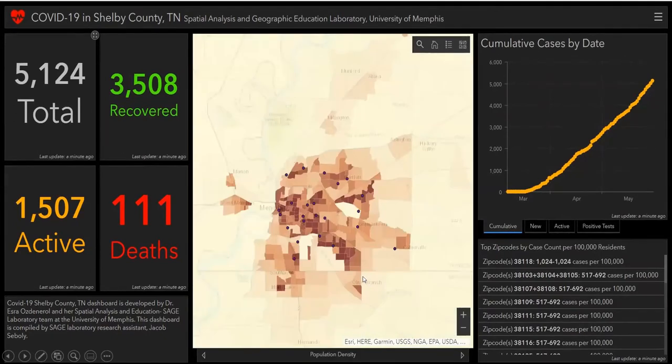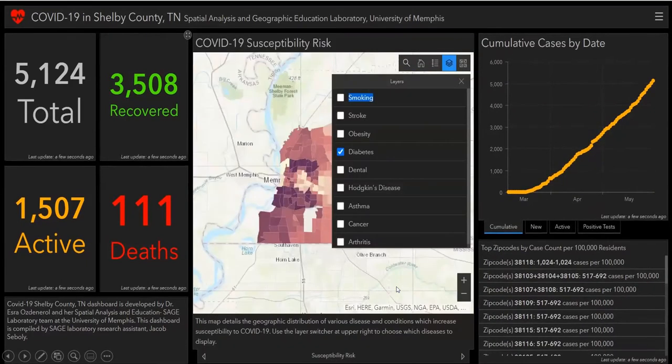Operation density and testing site locations are also shown. We detail the geographic distribution of various diseases and conditions which increase susceptibility to COVID-19. We can use the layer switcher in the upper right of the dashboard to choose which diseases to display — in this case, diabetes.